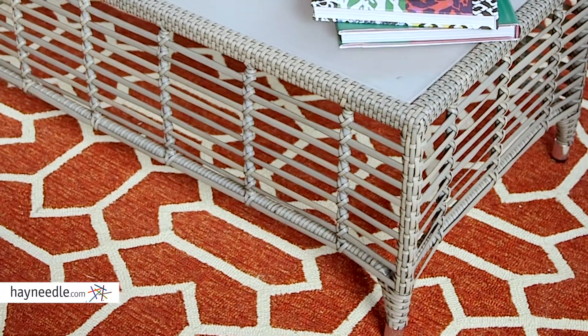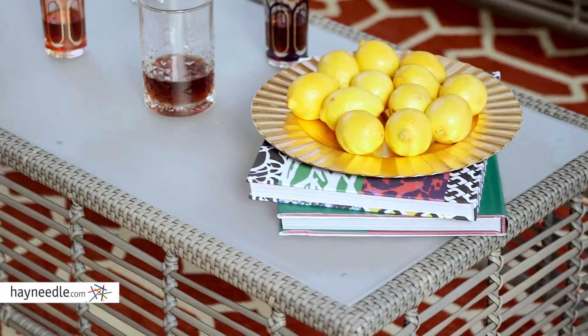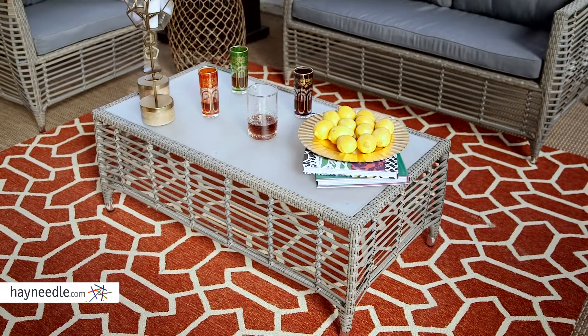The aluminum is rust resistant and the resin wicker is perfect for outdoor furniture as it doesn't fade or crack in the elements. While chairs and couches handle the comfort, this coffee table can handle the functionality.